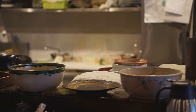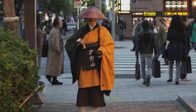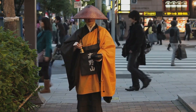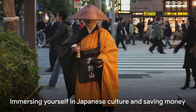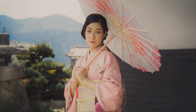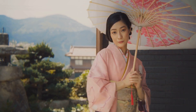Another surprising hack is dining at university cafeterias. They're open to the public, and you can enjoy a hearty, authentic Japanese meal for just a few bucks — a great way to fill your belly without stretching your budget. Remember, the goal here isn't just to save money. It's about immersing yourself in the culture, trying new things, and making the most of your journey. With these hacks, you can enjoy Japan to the fullest without emptying your wallet.